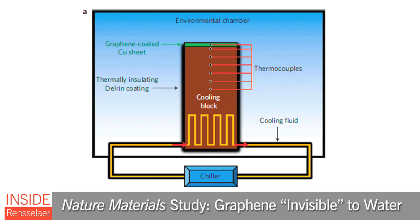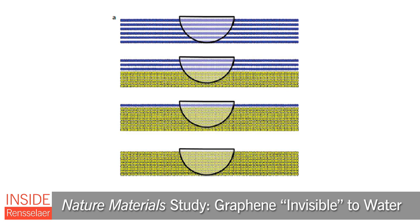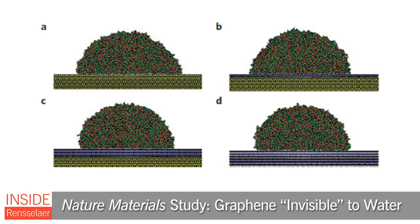Engineering researchers at Rensselaer and Rice University coated pieces of gold, copper, and silicon with a single layer of graphene, and then placed a drop of water on the coated surfaces. Surprisingly, the layer of graphene proved to have virtually no impact on the manner in which the water spread on the surfaces.